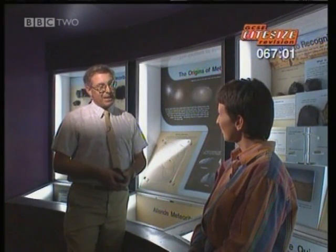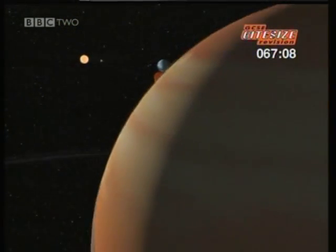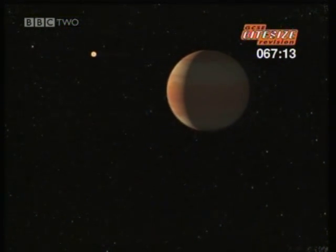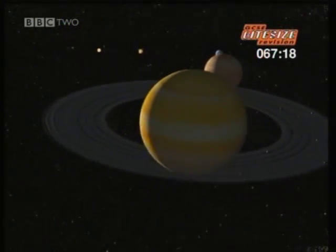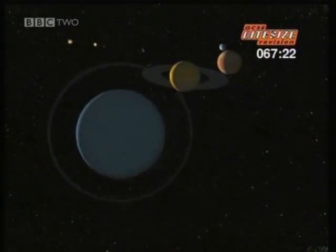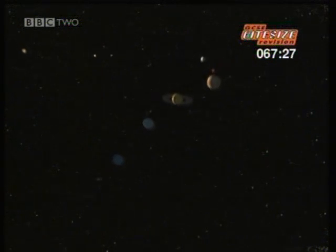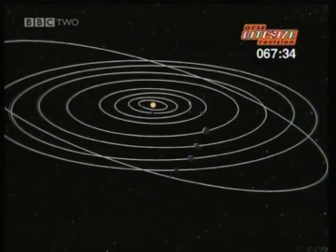Beyond the planet Mars is the asteroid belt and then the outer planets. The first is Jupiter, orbiting 780 million kilometres away from the sun. Then comes Saturn, double that distance away. Next is Uranus, then Neptune, and finally Pluto, with its strange orbit. All of these outer planets were thought to be very similar, but they're so far away they're very difficult to see with ground-based telescopes.